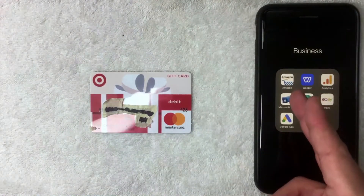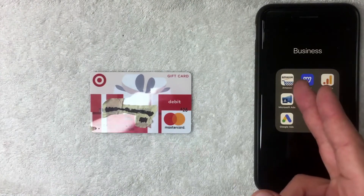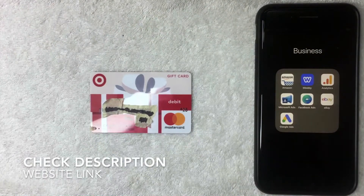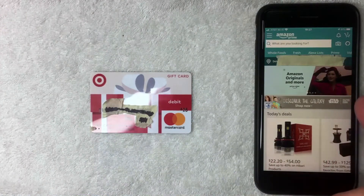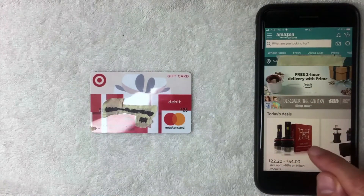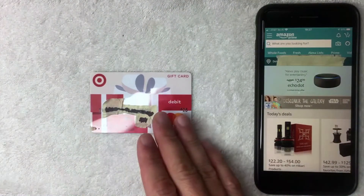We're going to find out if you can use it on your Amazon app as a payment method. I'm opening up the Amazon app — it's the white one with a blue shopping cart. If you don't have it, check the video description for a referral link. On the home screen you'll see advertisements and daily deals for various products.